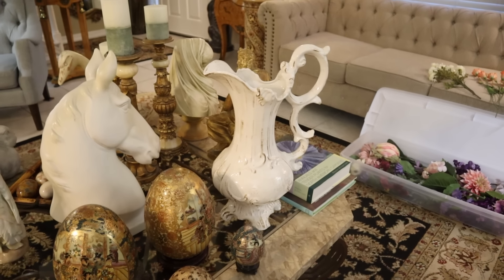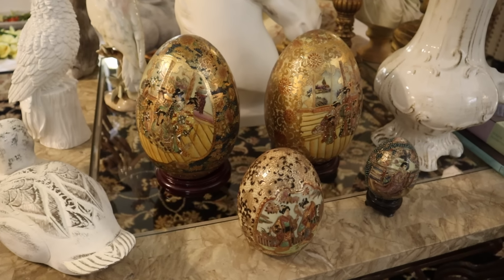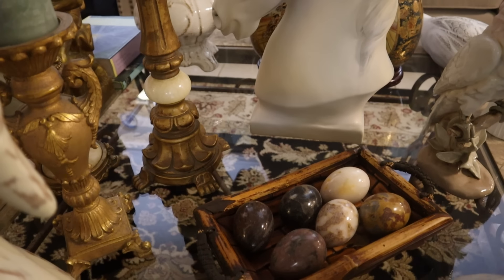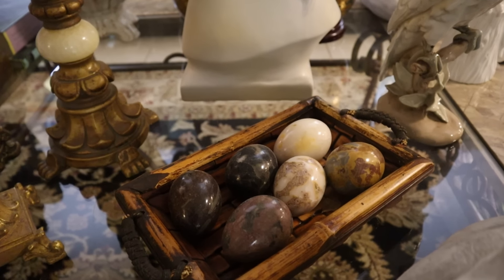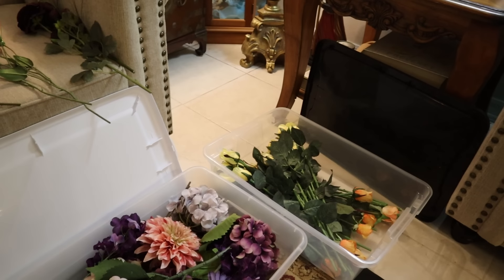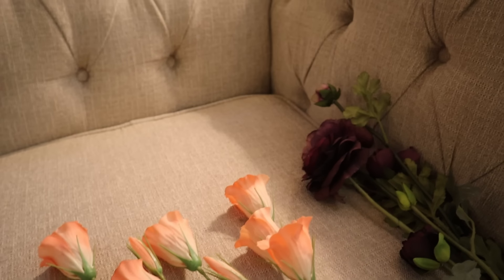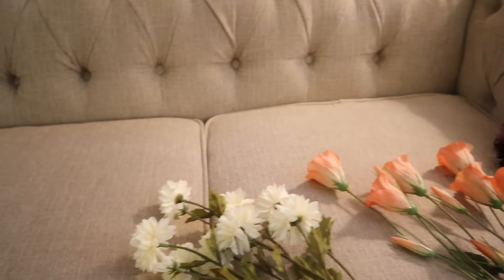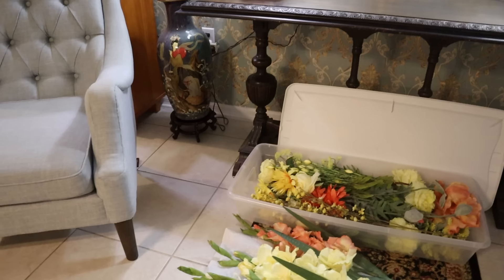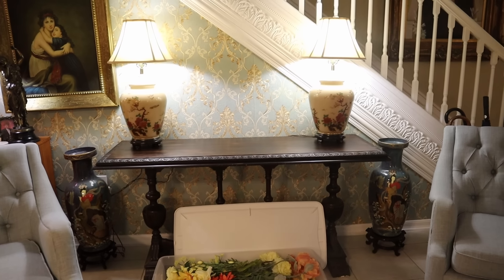We have Asian Easter eggs this year, a gallant horse head, and alabaster Easter eggs — still love these. Here are some of the florals I might use: wonderful two or three kinds of hydrangea, roses, lisianthus, and giant ranunculus, some early chrysanthemum, a big boy Easter egg, some gladiola, and peony. Alright, let's get some projects going!